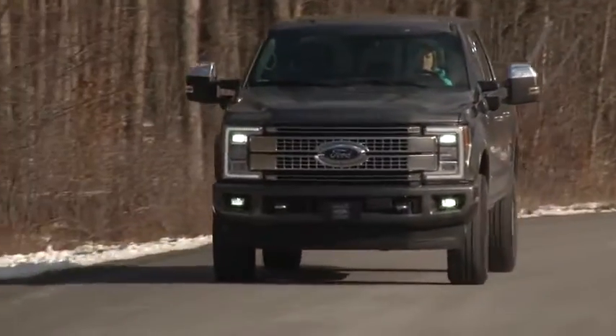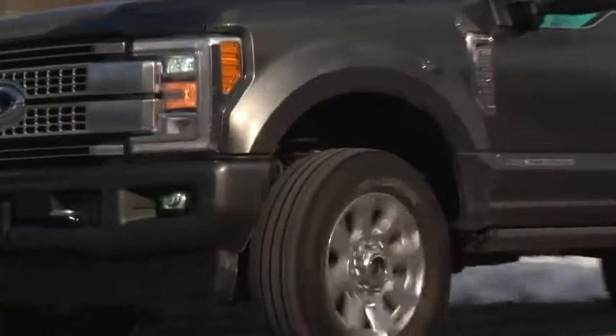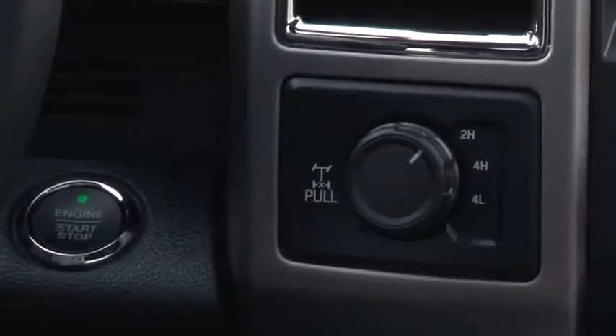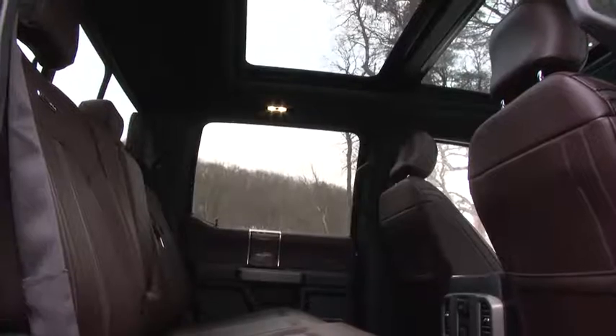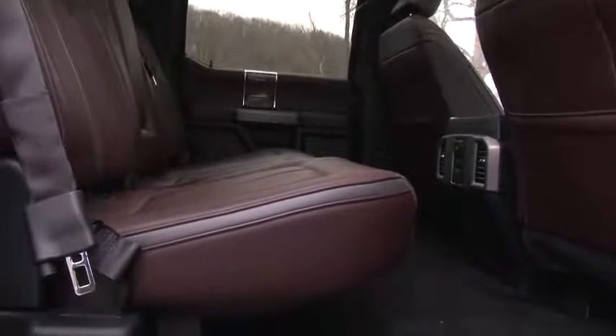The adaptive steering makes cranking the wheel easier at low speeds and when off-roading. The 4-wheel drive has 2-wheel, 4-high and 4-low settings along with a locking rear differential. The powertrain is as smooth as this Brunello leather, guaranteed to alter your opinion about the characteristics of a big diesel truck.